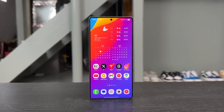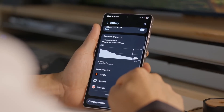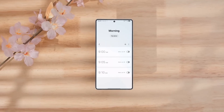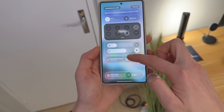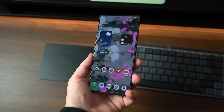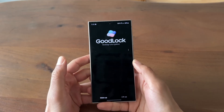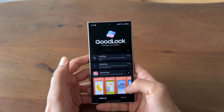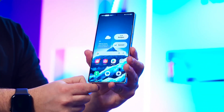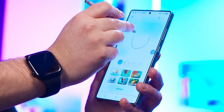One UI 8.5 is the smartest version of Samsung's software we've ever seen. It's not about flashy animations or new icons this time. It's about your phone predicting what you need next, whether you're reading, writing, meeting, or even just scrolling. Samsung's vision is to make your Galaxy so intelligent that routine tasks disappear into the background. And that starts with a new AI tool called Touch Assistant.